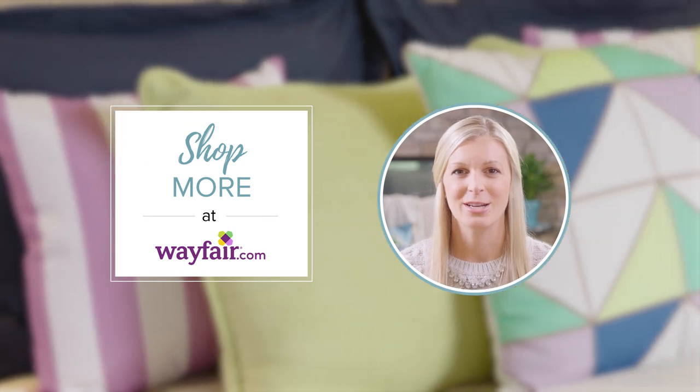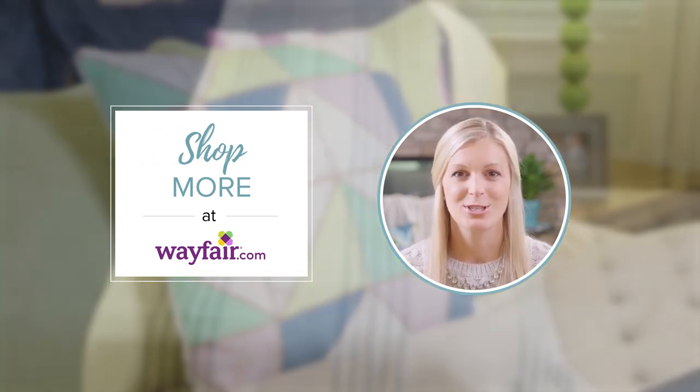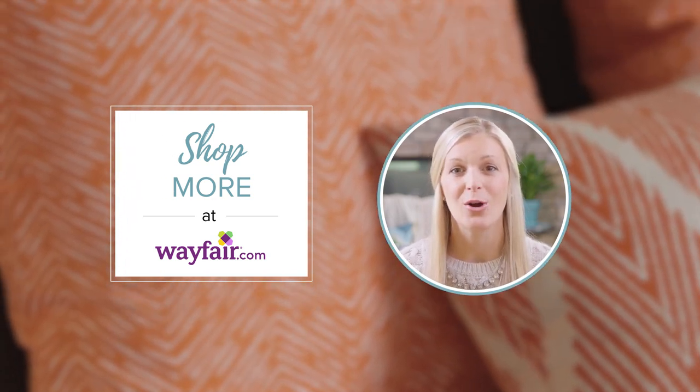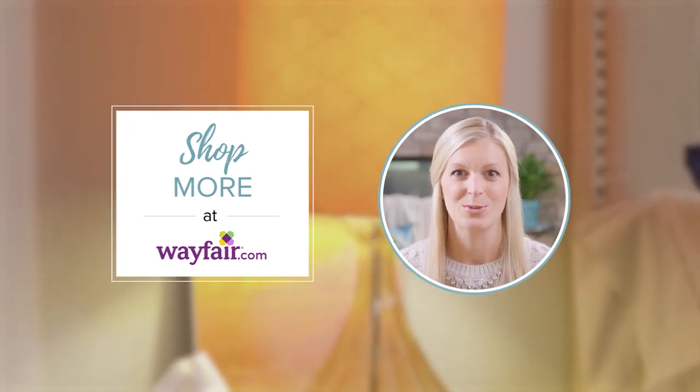I'm one of those people that's very hesitant with bright bold colors. I just prefer to go with natural soft tones, but the bright bold colors will really transform a room and give it some character. So if you do it slowly, incorporate pieces that you find and you really love, then it'll be a room that you'll fall in love with as well.